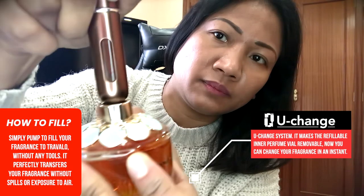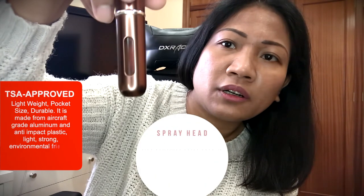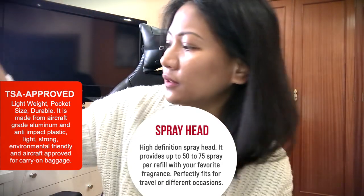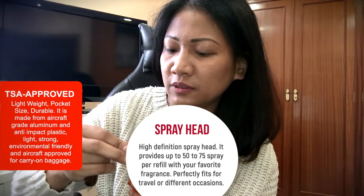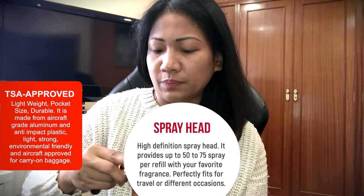Our automizer is ready to bring anywhere. It has a high definition spray head and provides up to 75 sprays per refill with your favorite fragrance — perfectly fits for travel or different occasions.